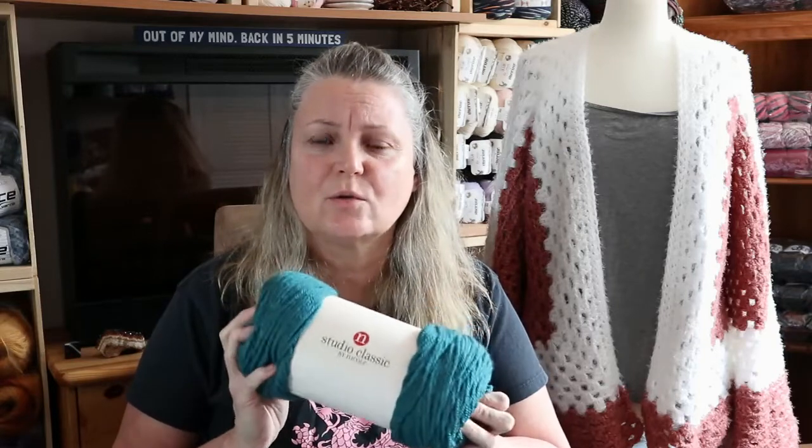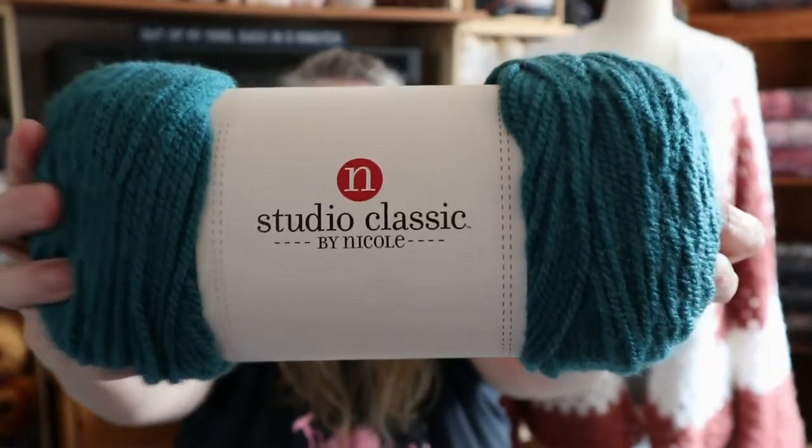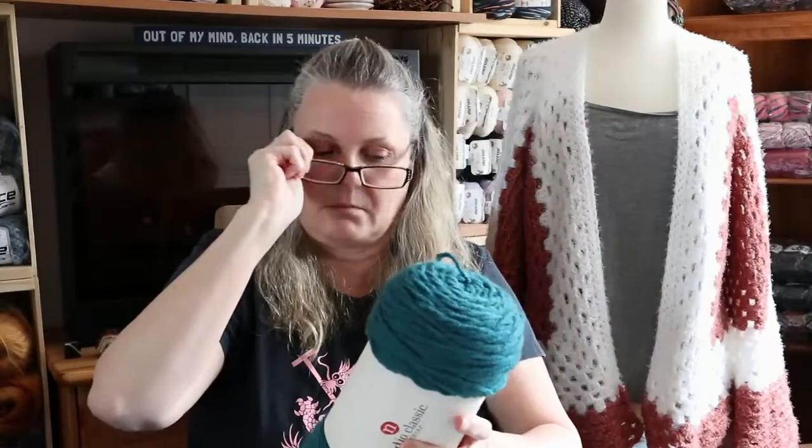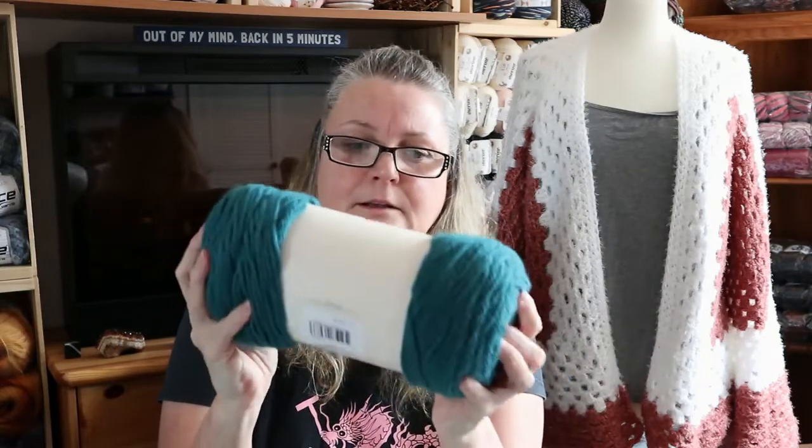Oh, that is so soft! So there's the Stitch Studio. Oh wow, that is really nice. This is similar to our Bernat Premium — it's very similar to Bernat Premium. Wow, that is really nice.